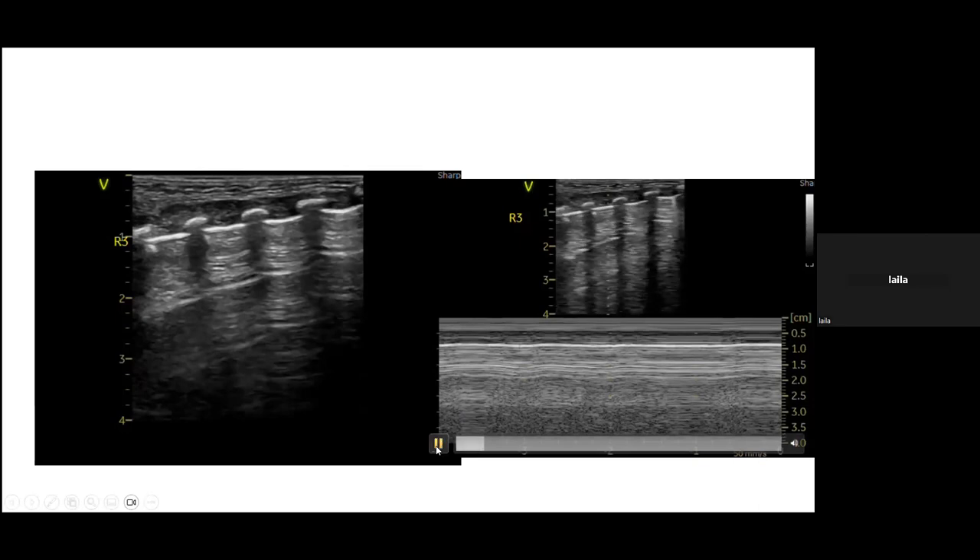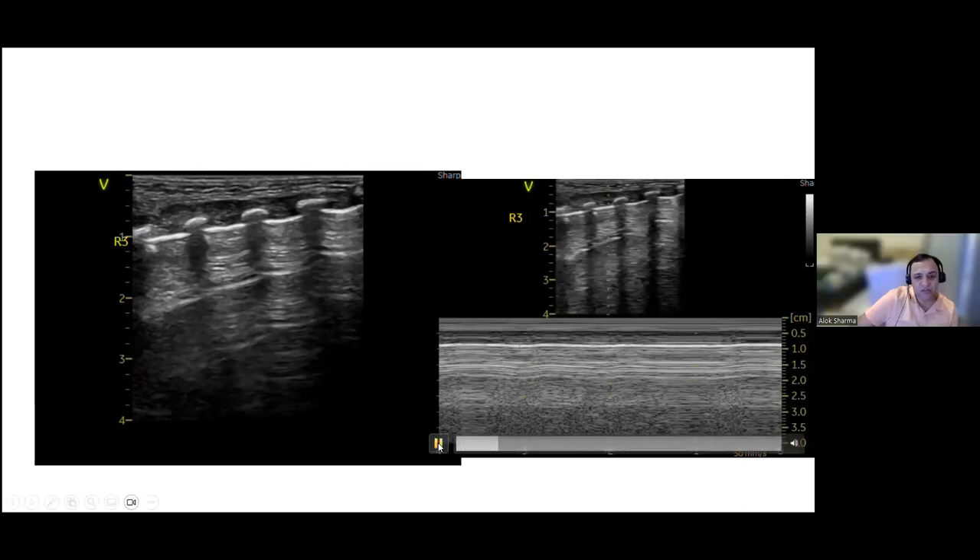M-mode was applied to the area where sliding was seen and then moved. There is a possible lung point, and a very small air leak on the left side may exist. The right side of the cursor clearly shows sliding, but there is uncertainty about the left side.